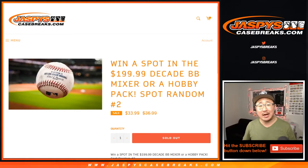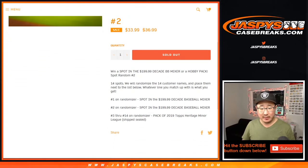Hi everyone, Joe for JaspiesCaseBreaks.com with a quick spot random for a chance for some people to get spots in the final baseball mixer of the decade mixer. We sold 14 spots, top 2 get a spot in that $200 spot mixer.